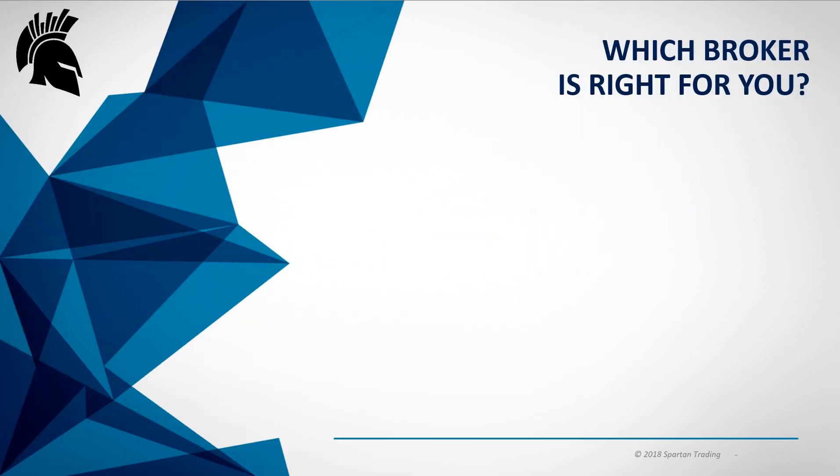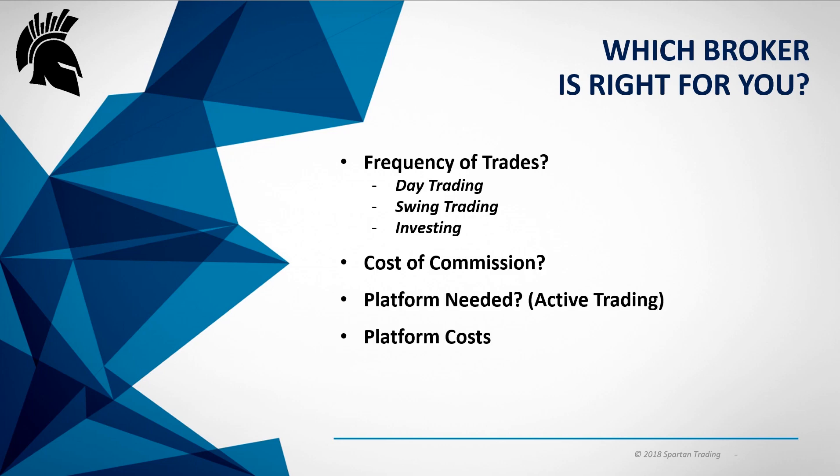What broker is right for you? A couple of things you've got to think about is the frequency of trades. Are you going to be day trading, swing trading, or investing? A lot of what you choose is going to depend upon cost. If you're going to be day trading, the actual platform is important. For swing trading, commission may not be as big a factor, but you still want a nice platform because you'll be doing a lot of charting. For investing, let's talk about brokers that have no cost — so you're not paying any commission, just looking to get into a position for the longer term.